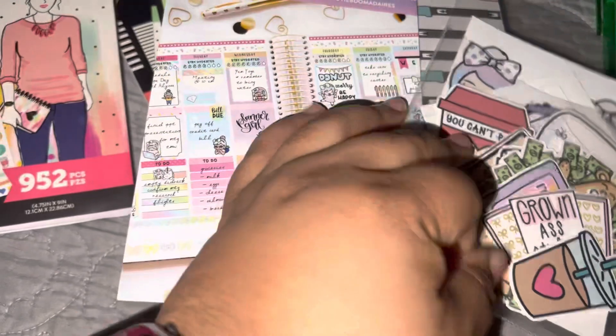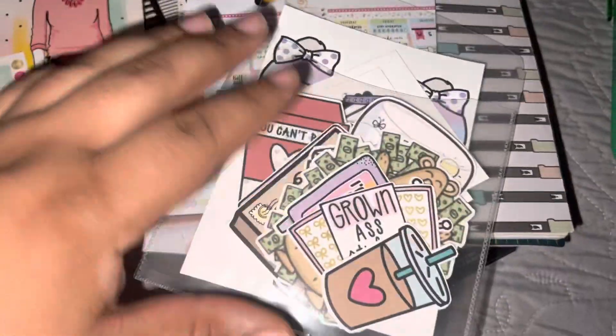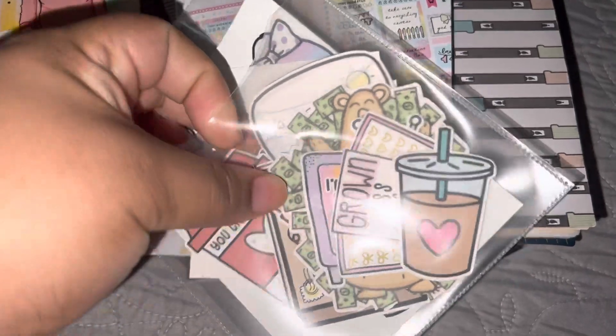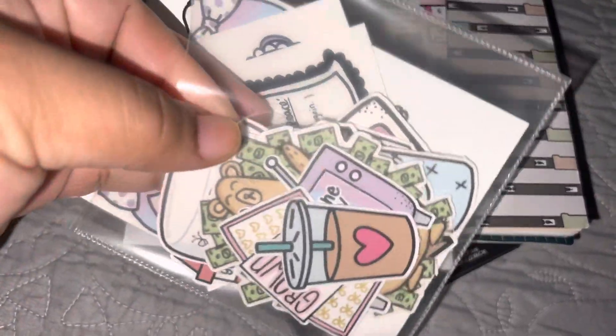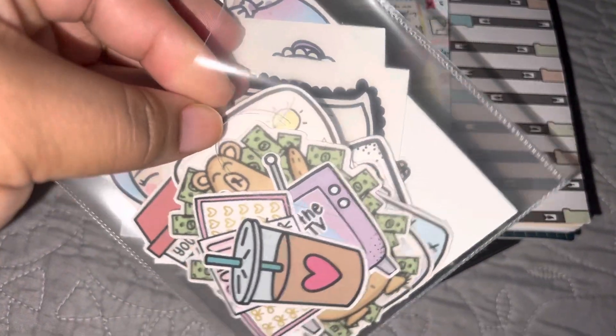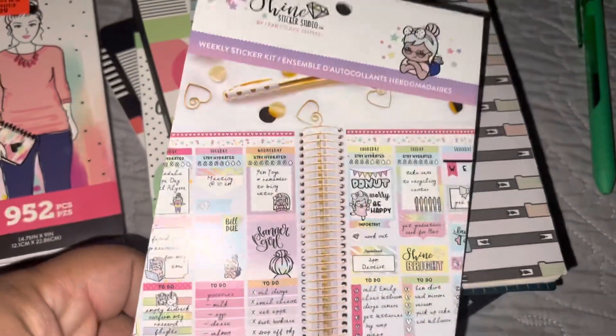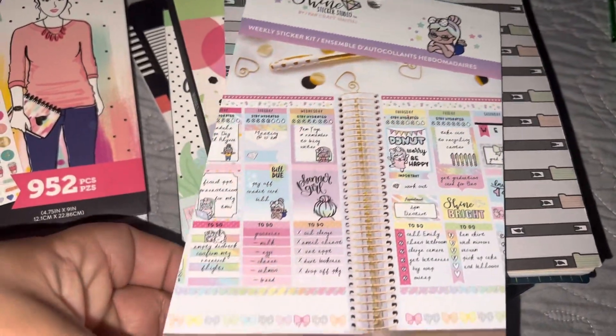She also sent me a bunch of die cuts and some of the stuff that she actually makes. I'm not gonna go through all of this you guys because it is a lot of stuff, but it is all so super cute.